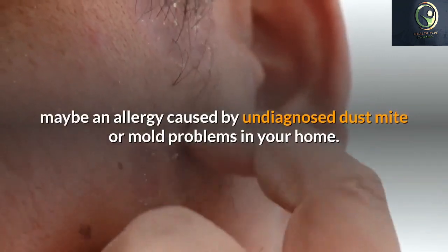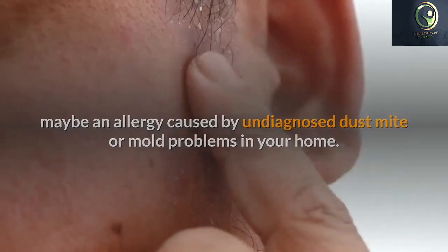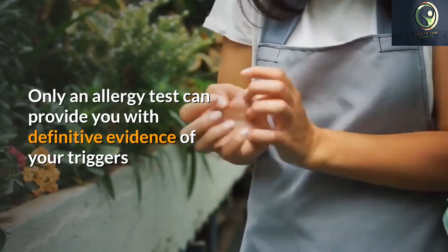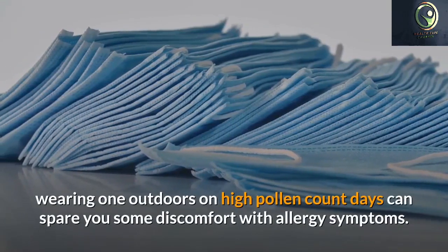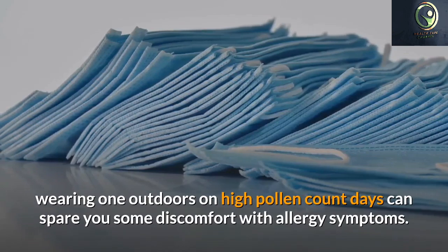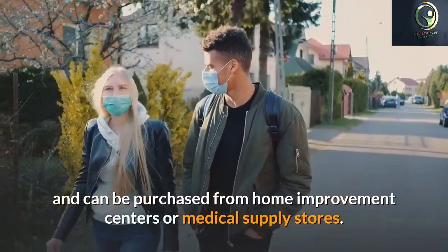Just because you have pollen allergies doesn't mean you have to live life without the beauty of flowers. Instead, learn which varieties are best and use them to fill your flower beds and home. Avoid planting the most serious offenders: daisies, sunflowers, chrysanthemums, and dahlias. Instead, opt for gladiolus, periwinkles, and begonias.